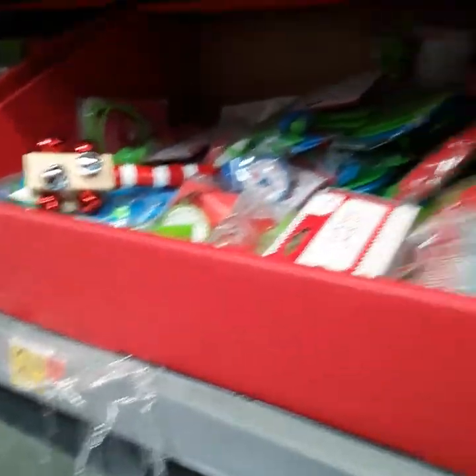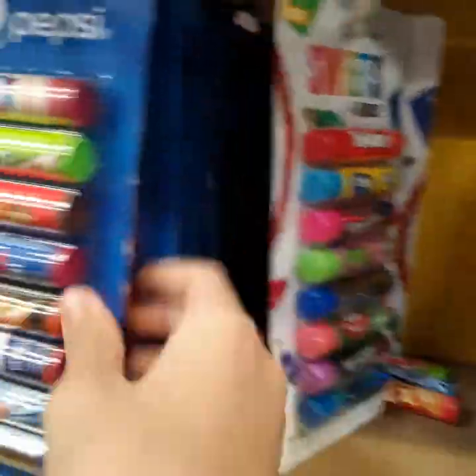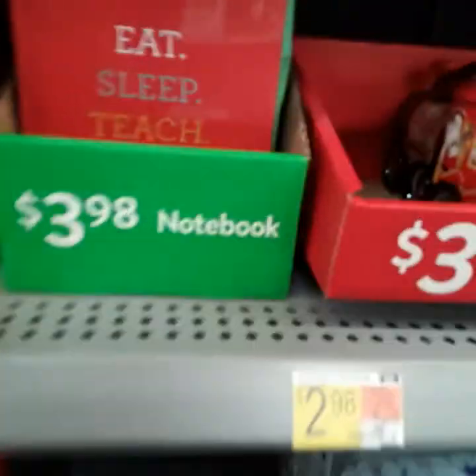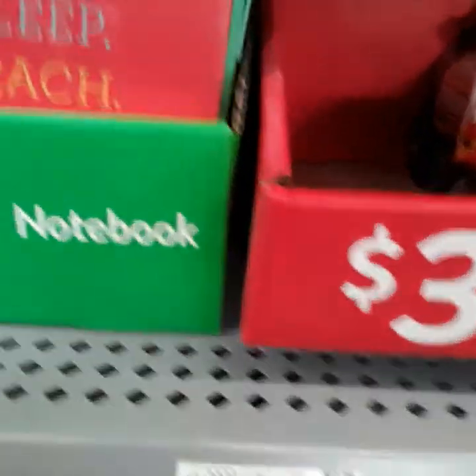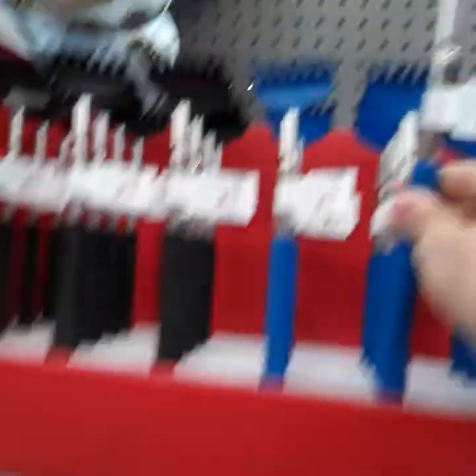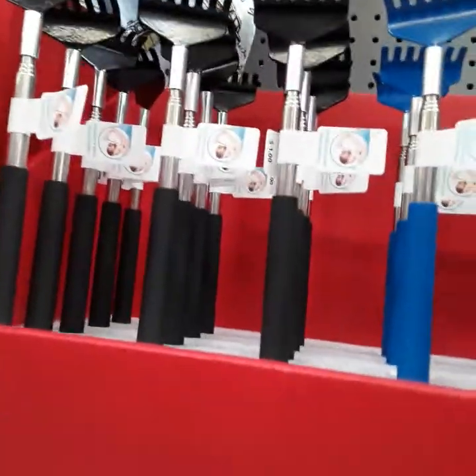They got $2.98 novelty items and goodie bags. They got these gift sets — Frozen Sweets, Hershey's, and Pepsi for $4.98. Over here they got these $1.98 jumbo pencils, $1.98 novelty ornaments. And here they got these $3.98 notebooks — you know, the 'eat, sleep, teach and repeat' ones. This little massage thing is one dollar.